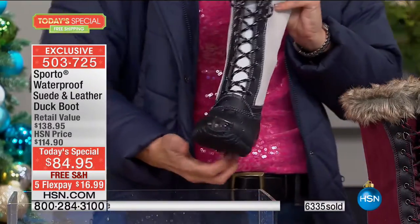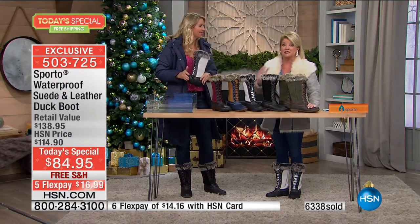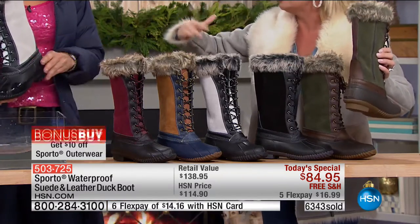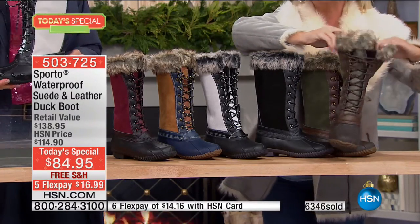Looking at the five flex pays — you have under $17 to get these home. And as a gift, if you want to give this to your granddaughter, your sister, your mom — it's ageless, it's timeless, it's practical. You have until January 31st, 2017 for any returns. We're featuring this with five monthly flex payments, which is unheard of — under $20 for a Sporto boot with leather, suede, waterproof treatment, Thermalite, style, rugged sole, no slipping, no sliding, and lightweight.